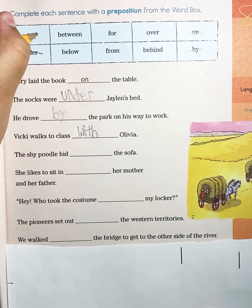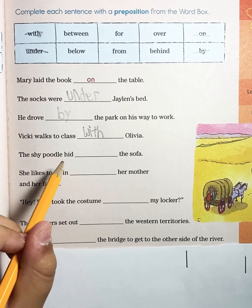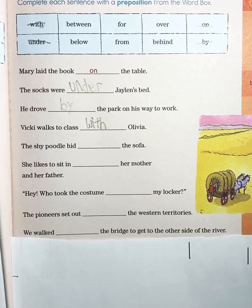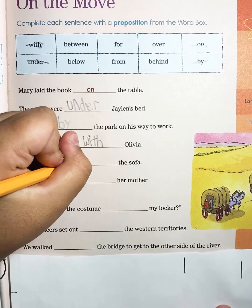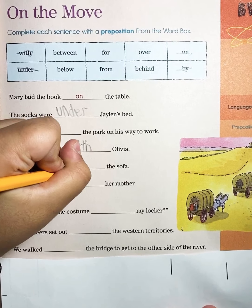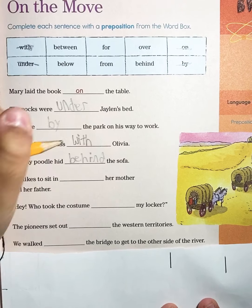Now to the next one: The shy poodle hid blank the sofa. The shy poodle hid behind the sofa. So we're going to put 'behind' — B-E-H-I-N-D. Behind the sofa.